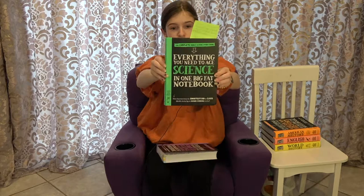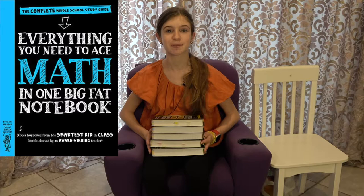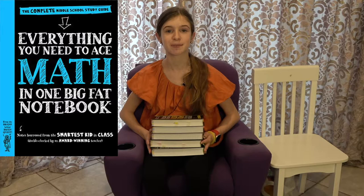These books have so many different uses — for example, you can refer to them as a study guide if you're looking for a way to study for a test, especially on a topic you don't understand or are struggling with. There are many different subjects: computer science and coding, science, American history, English, world history, and a math one which is blue. I'll link these books in the description box.